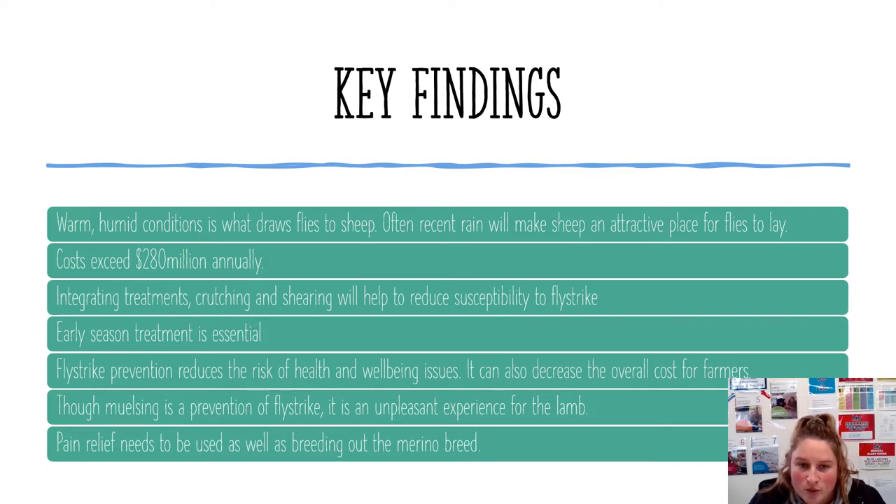Crutching and shearing help reduce susceptibility to flystrike, but treatment is also essential. Early season treatment works effectively to remove the animal as a resource to the fly, and can be enhanced further if all sheep on the farm and nearby have been treated. Late season treatment is just as important for the welfare of the sheep, helping reduce numbers of flies in the area and contributing to prevention for the following season.